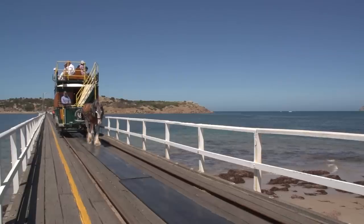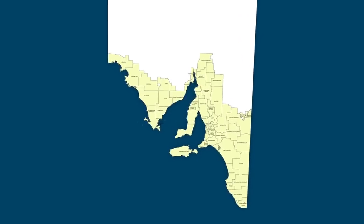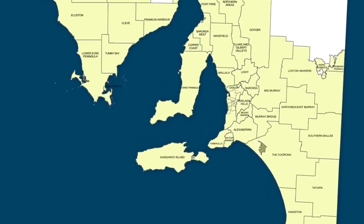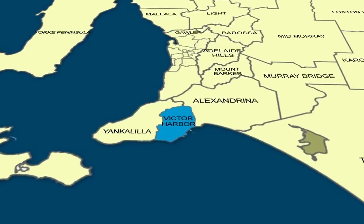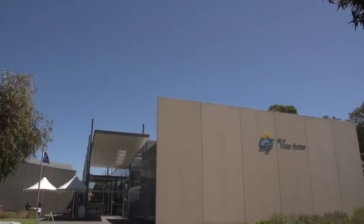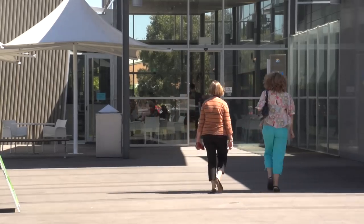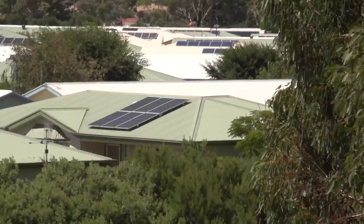Sunny and breezy Victor Harbour is one of South Australia's most picturesque towns. From schoolies to retirees, Victor is a jewel on the south coast. Victor Harbour Council is actively focusing on developing alternative energy in its community, starting with an innovative group buying scheme to increase residents' use of solar power.